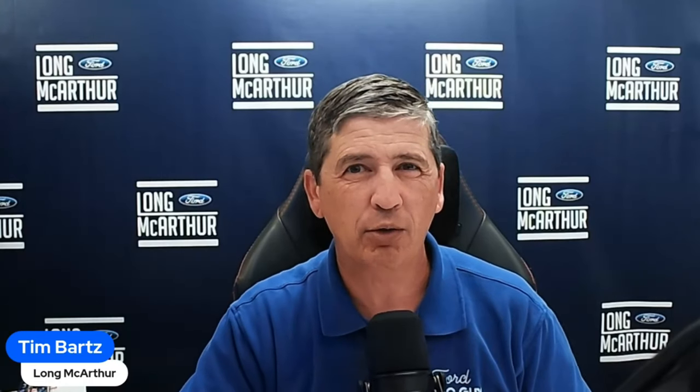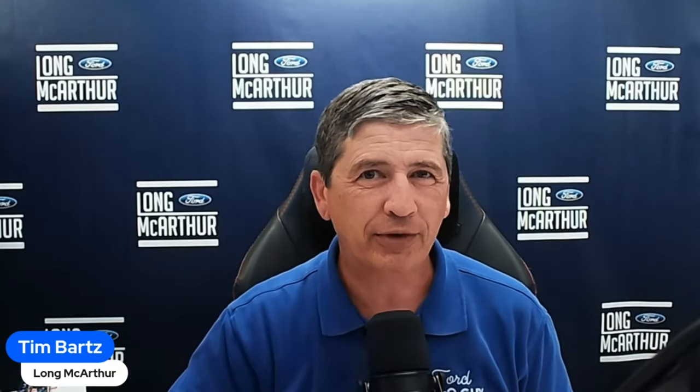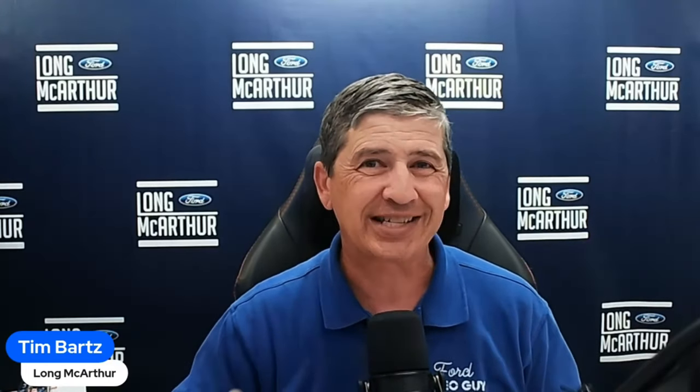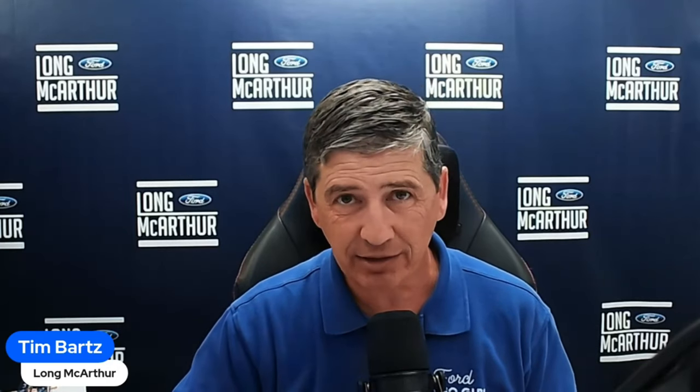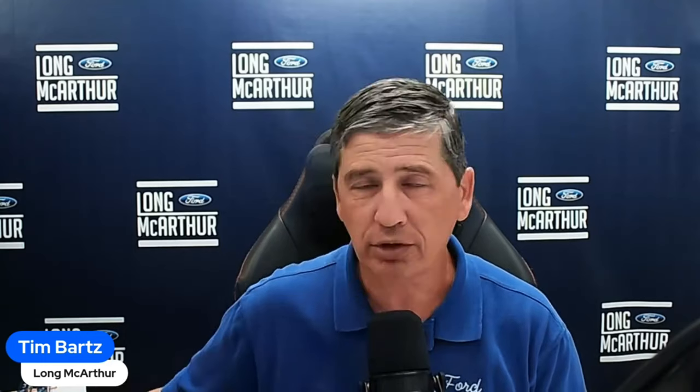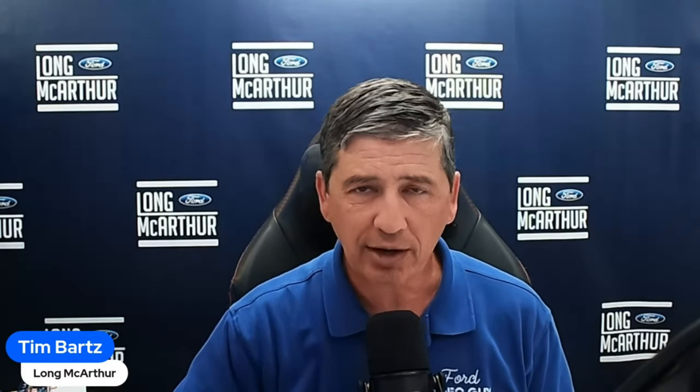Hi, I'm Tim Bartz, Internet Sales Manager here at Law MacArthur Ford in Salina, Kansas — your source for Ford news, updates, and information. This is a video on the 2025 Ford F-150. We're going through our complete guide videos, where we cover all the standard equipment plus the different optional equipment on the different trim levels. We've come to the XLT trim, probably the most popular trim of all the trim levels.